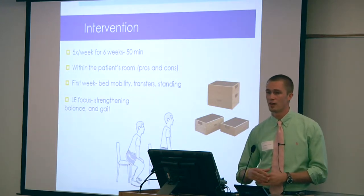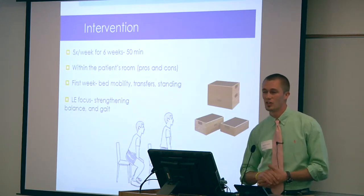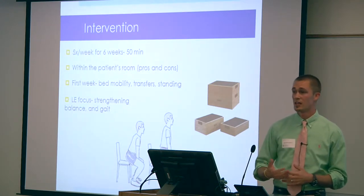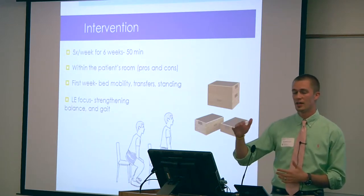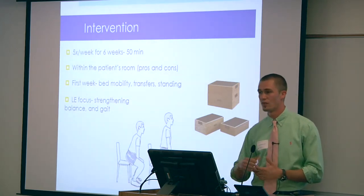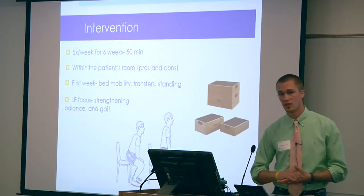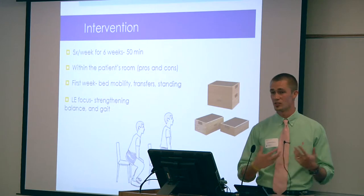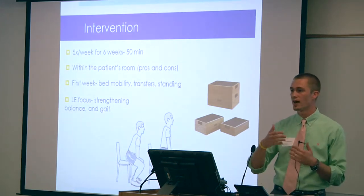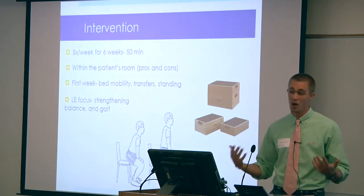The first week focused on bed mobility and transfer exercises. After that, we focused on lower extremity strengthening, breaking down transfers into component parts — sitting to stand from various heights and surfaces: the elevated hospital bed lowered progressively to be more challenging, the wheelchair, the bedside chair, and on and off a toilet. One of the most significant accomplishments was bringing stairs to the patient: I brought in a series of boxes ranging from two to five to seven inches, which was a great way to practice stair negotiation while under isolation precautions.